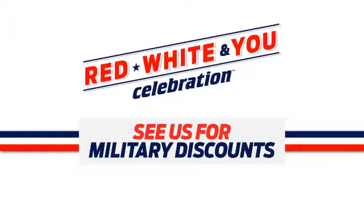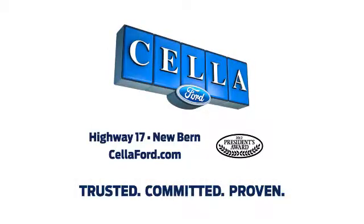Plus, Sell-A-Ford has special Red, White & U military discounts. Now at Sell-A-Ford and Sell-A-Ford.com. Trusted. Committed. Proven.